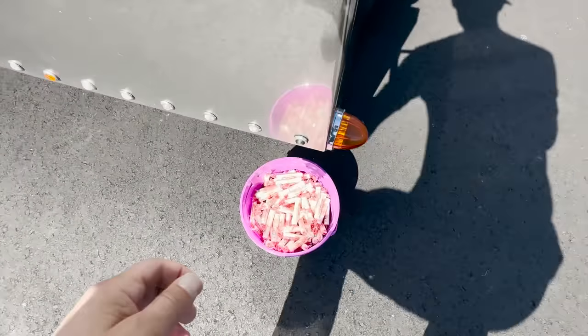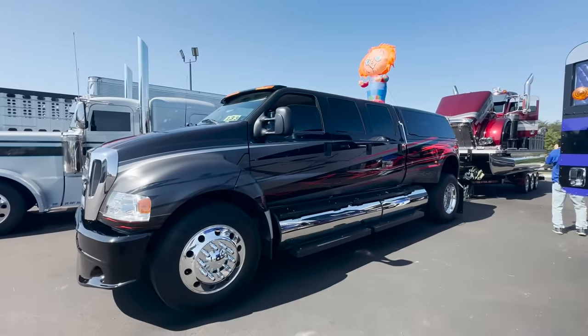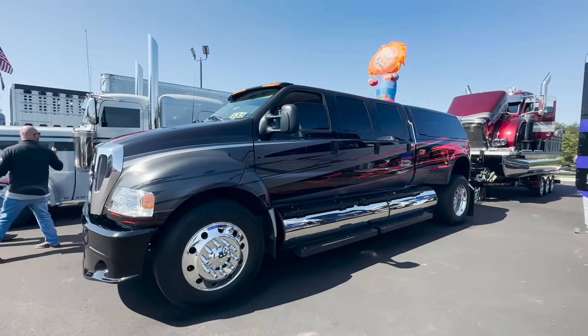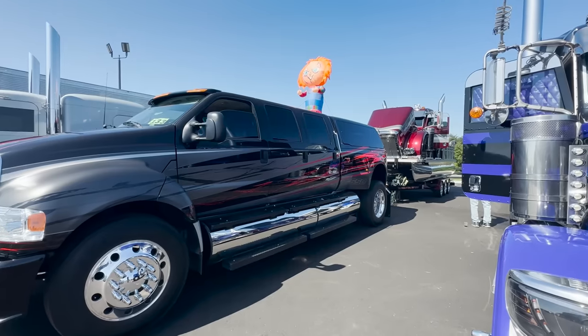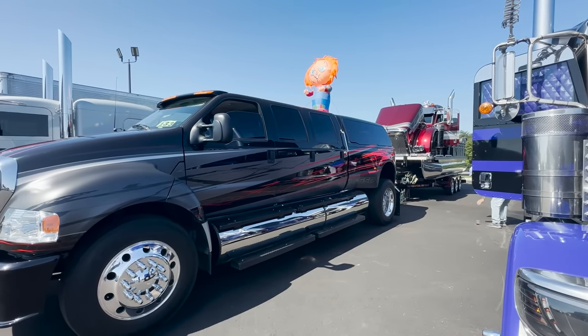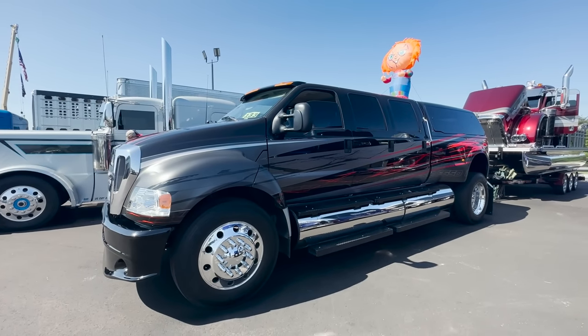They're giving away candy — I'm going to take some. So this is pretty neat. If you're on the internet, you've seen what this truck's pulling before, because it's probably the most popular pontoon boat on the planet. And this $6.56 door is freaking cool, too.